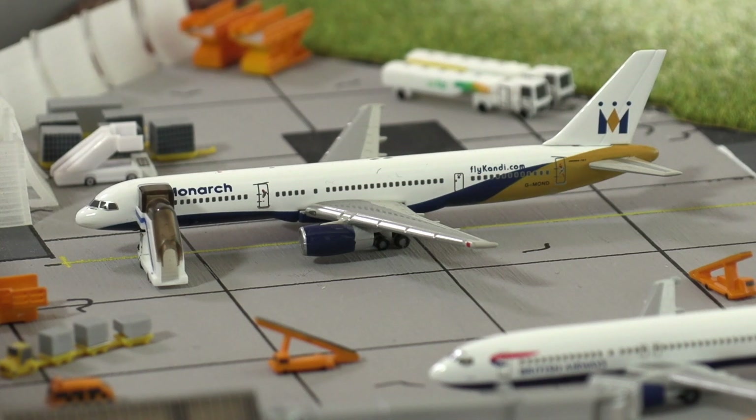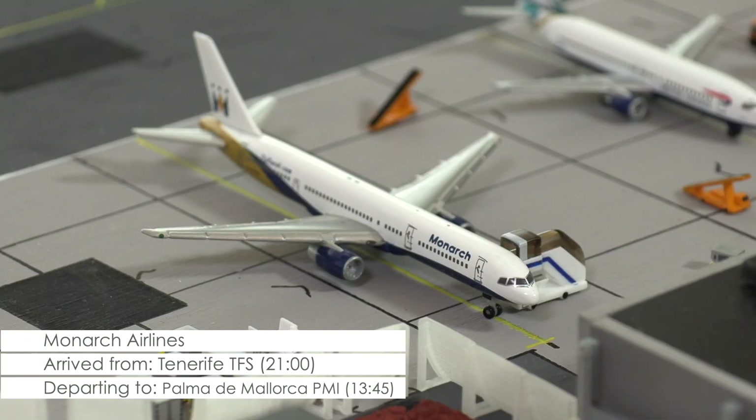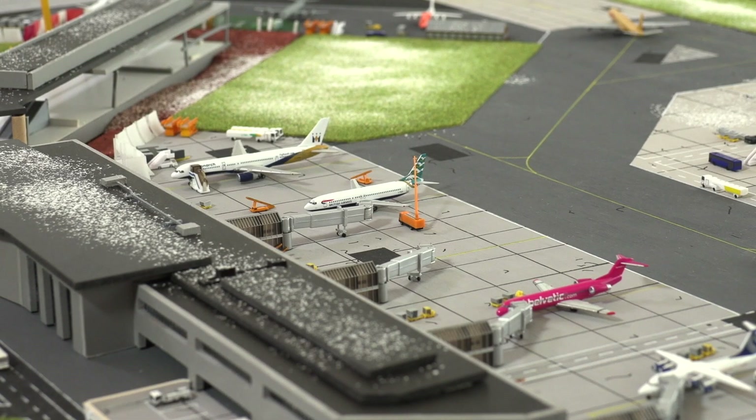Resting in the stand at the moment is the 757-200 of Monarch, which won't be deployed until this afternoon, when it will bring tourists to Palma de Mallorca with a scheduled departure at quarter to two. And with that, it's time for the news.